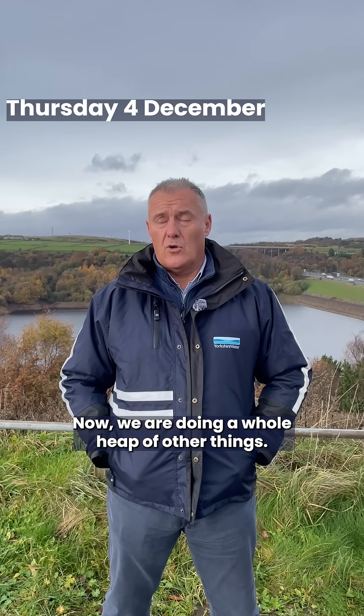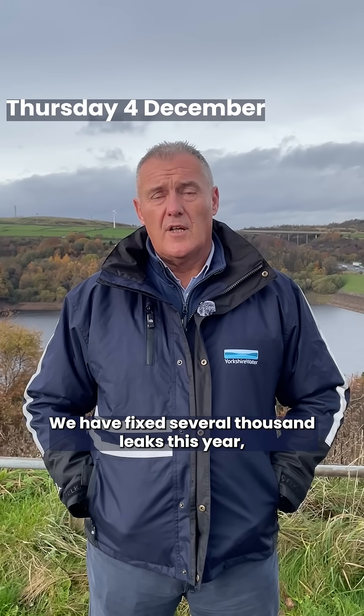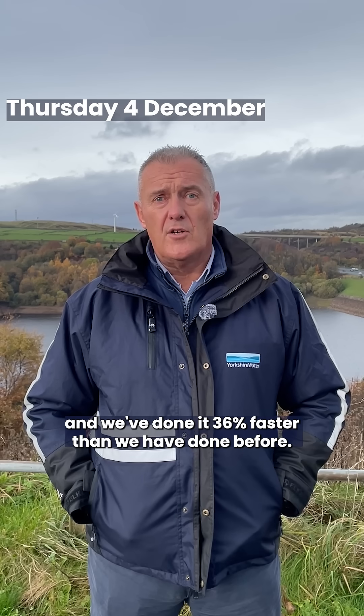We are doing a whole heap of other things. We have fixed several thousand leaks this year and we've done it 36% faster than we have done before.